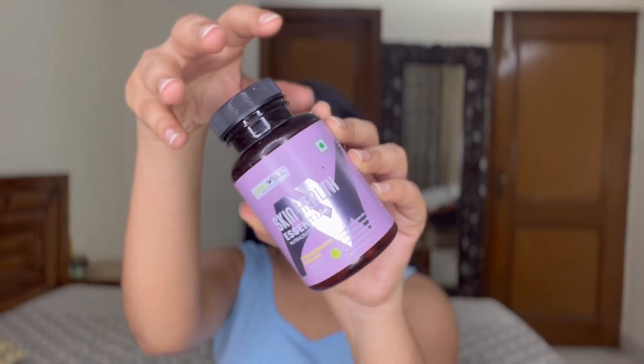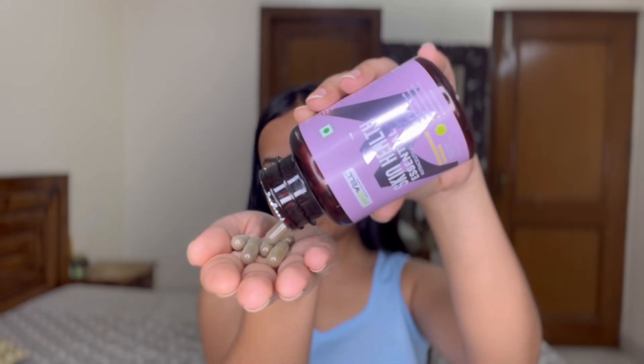These capsules are suitable for ages 25 to 50, and you consume them with normal water. You will see visible results on your skin after one to two months. It comes with 60 capsules — just take one capsule daily before a meal with normal water. You will find the link in the description box, so check it out from there.